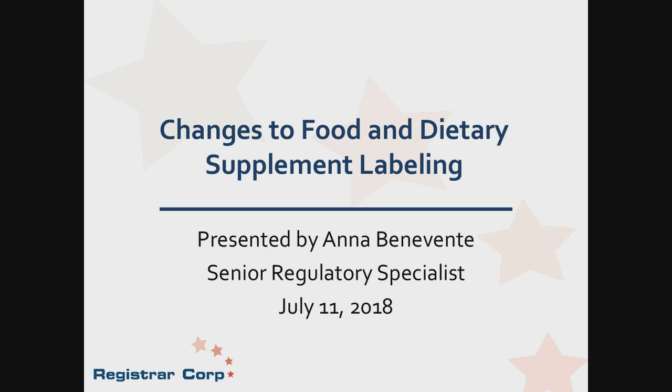Hello everyone and welcome to Registrar Corp's webinar on new USFDA food labeling requirements. My name is Jonathan Rhodes, a marketing specialist at Registrar Corp and today's moderator. The presentation will conclude with a live questions and answers session. If we run out of time, we are also happy to respond to your questions by email. You may submit a written question anytime during the webinar by using the Ask a Question feature in the top center of your webinar screen.